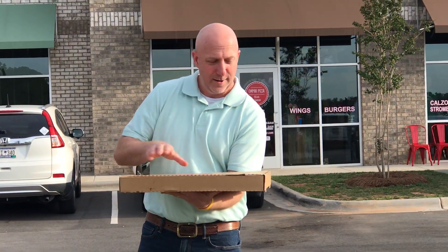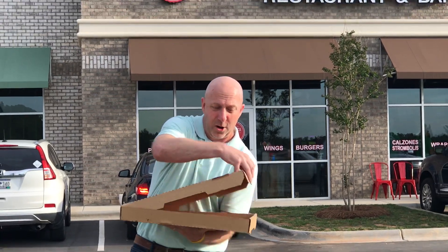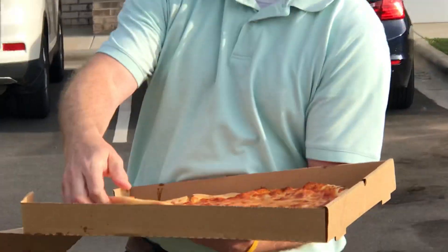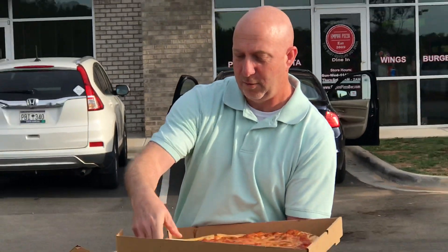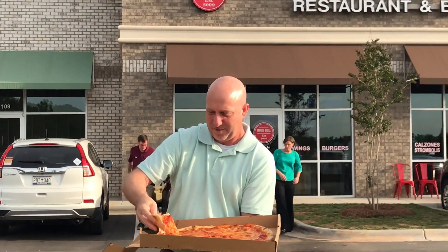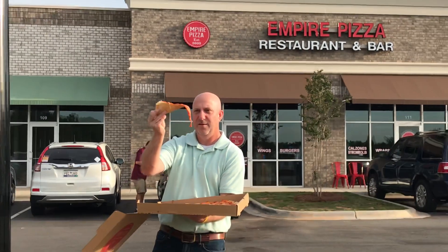Here we go right here. We have a large cheese pizza. Looks good. Looks a little greasy. A lot of flop — a little Indian Land flop there on the slice. A little flop.